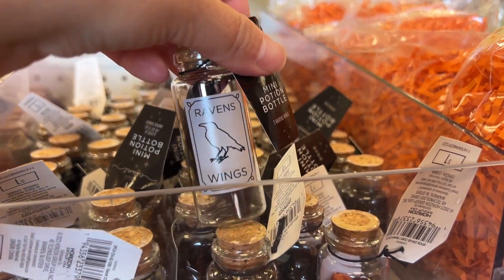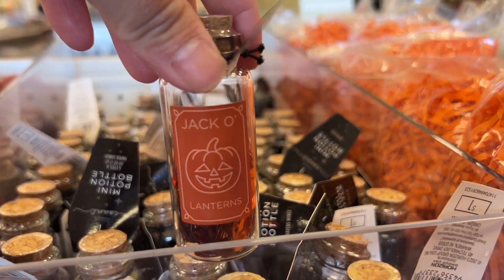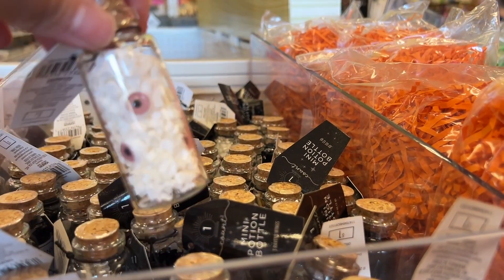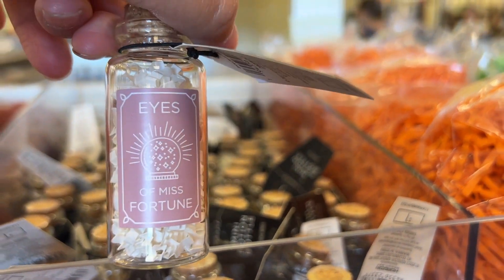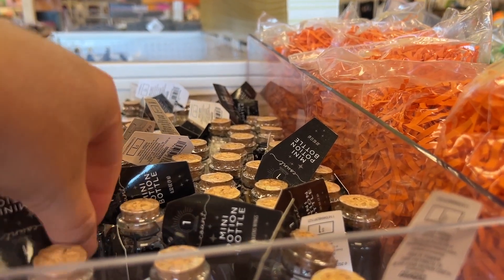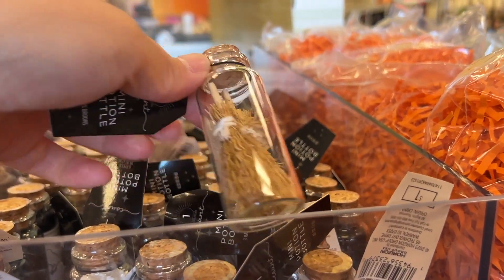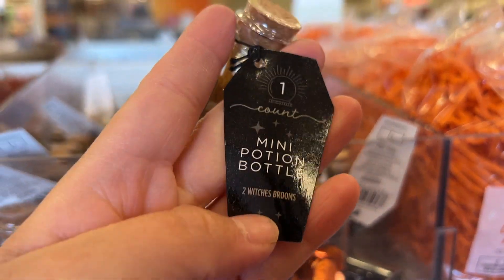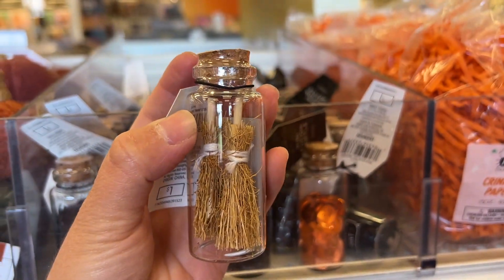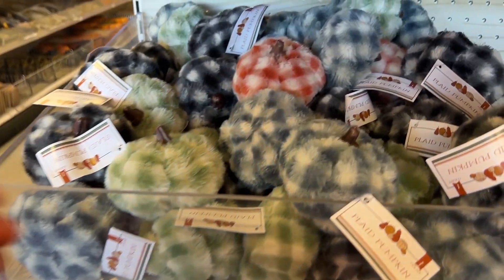These are mini potion bottles — they're so tiny and each bottle has different things inside. I found them so adorable. This would be really cool to put in a tiered tray to make it Halloween and spooky. Also if you have a little Halloween party you can put them in goodie bags. See the tiny little broom — how adorable! You can even take these out and use them separately too.